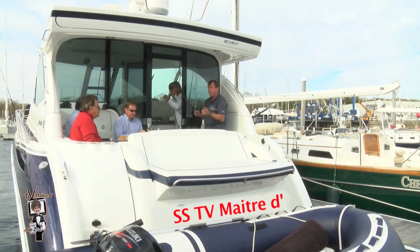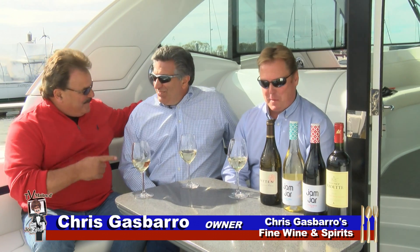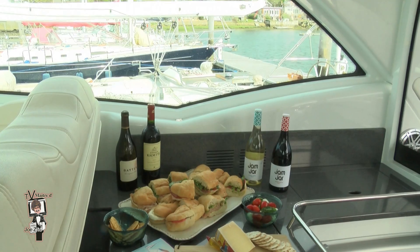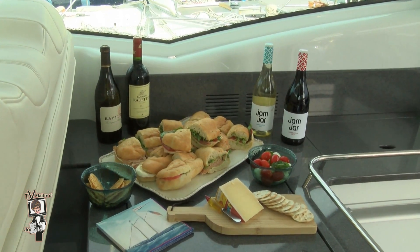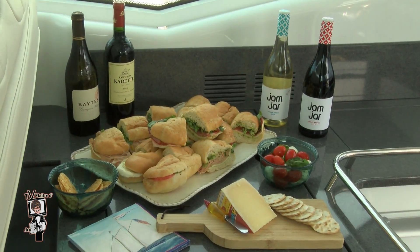Well guys, the summer season is just around the corner, and Chris, it is always a pleasure to be aboard the SSTV Maître D. This is beautiful — we're going to kick off the summer. And speaking of beautiful, it's always a pleasure to see our friend Jamie Thaxter from MS Walker. Today, Jamie, we're talking about an area of the world — Old World wines from South Africa — that are really now being discovered in a big way here at home.